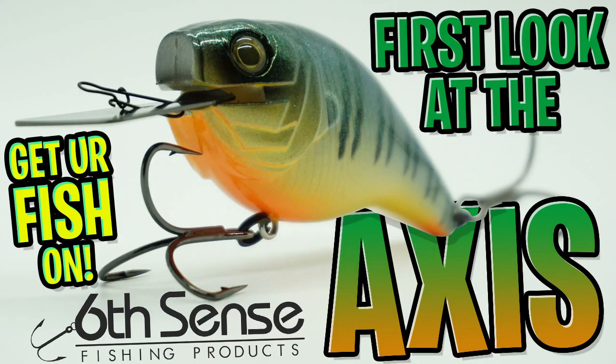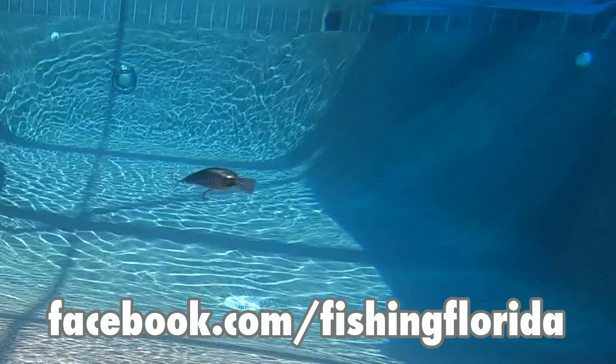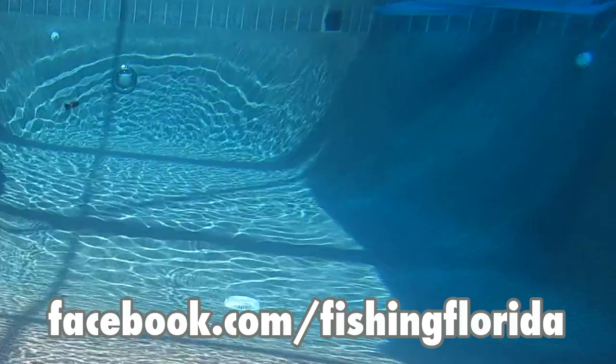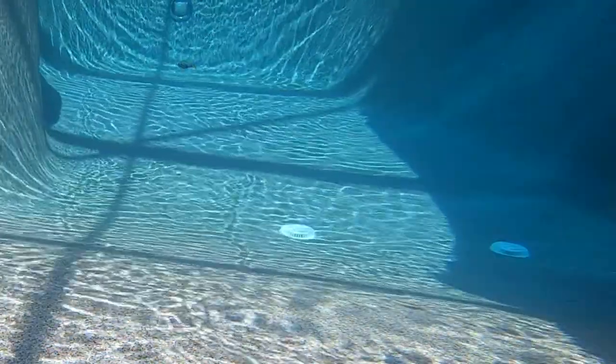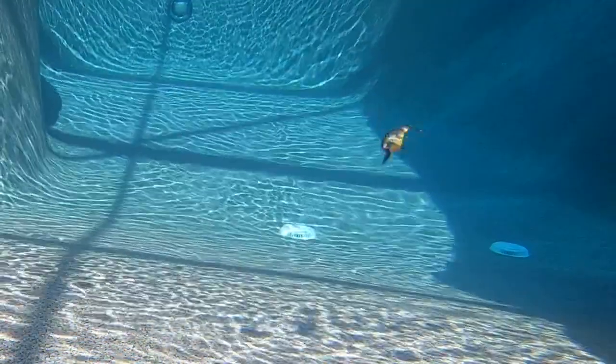Thanks for watching our closer look at the Sixth Sense Fishing Access. Remember, Wednesday evenings we're going to have our Live from the Casa show on our Facebook page — go to Facebook.com/FishingFlorida and check it out. Let's remember to do a few things: take a kid fishing, get your fish on. We will see you soon. Cheers.